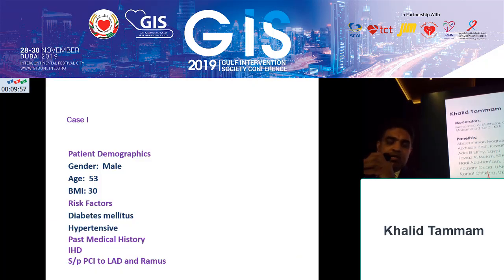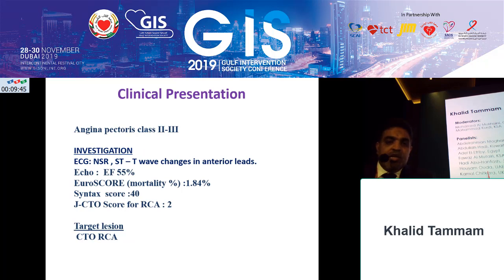I will give a quick overview of the demographics of the patient. The patient is a male, 53 years old, diabetic, hypertensive, dyslipidemic, with coronary artery disease. He presented with unstable angina, starting three years ago. At that time, he had good LV function, multivessel disease, his EuroSCORE is low, and his SYNTAX score is very high because he couldn't be healed easily.